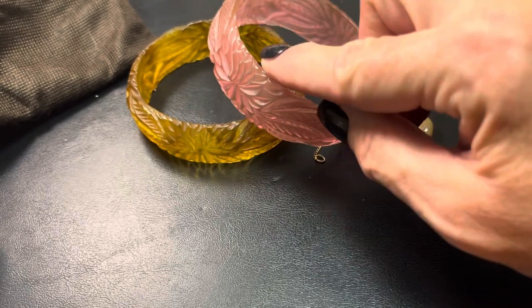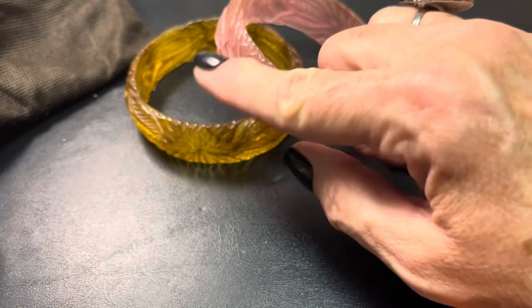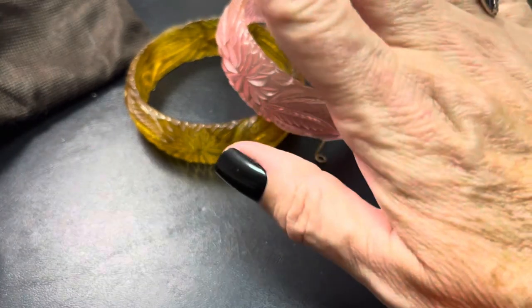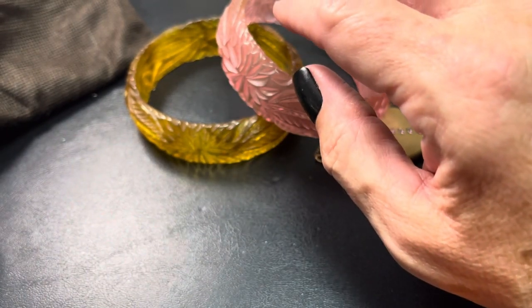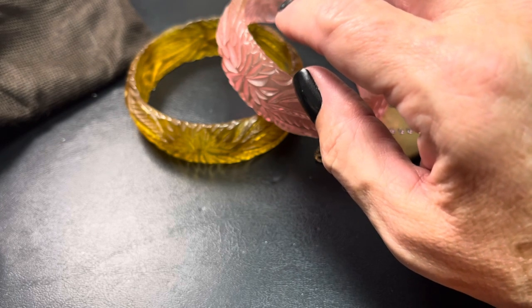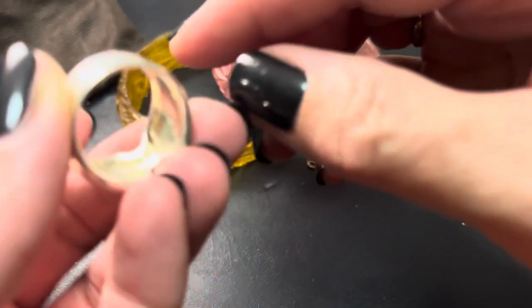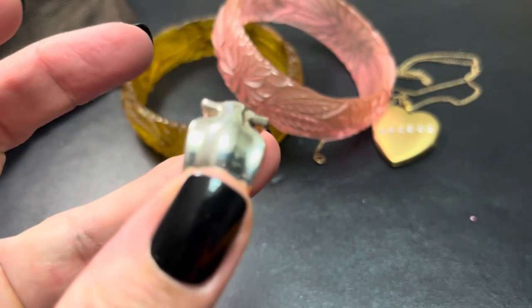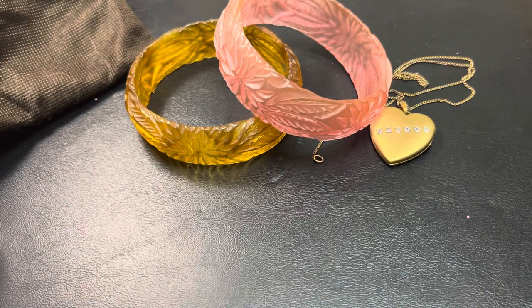Now, these are for sale. If anybody wants these, they are $48 a piece. So if you wanted to have those, just let me know. Usually everything is for sale. Oh, this one too — let me get my thing and tell you what the name is on here.